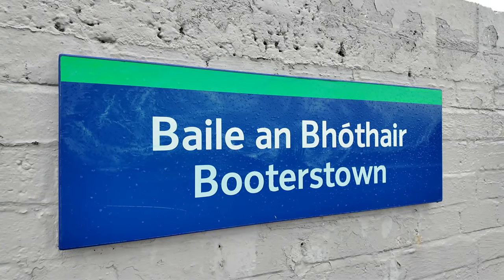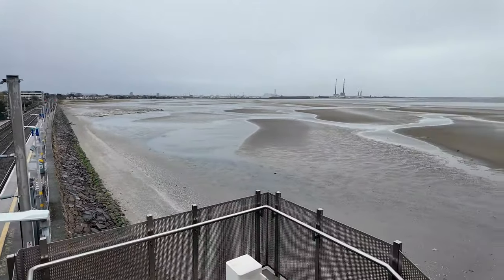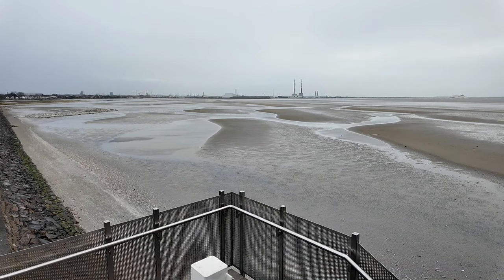So this station right behind me is Booterstown and honestly I'm amazed because we're right by the Irish Sea. I think we're actually in Dublin Bay, but we are right by the Irish Sea and it's just absolutely beautiful around here. This is a really nice station to be honest.